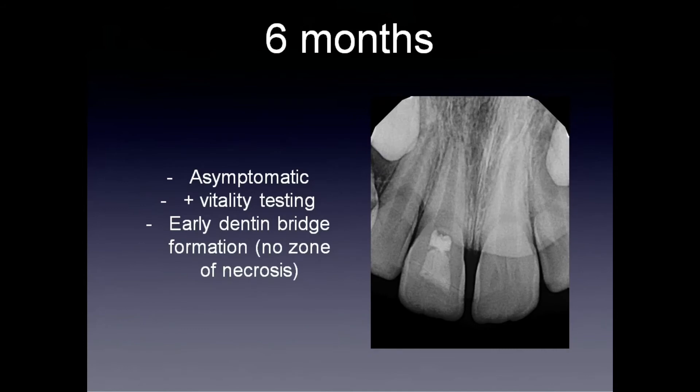At six months' follow-up — and we followed up a little more closely just to ensure that the diagnosis of root concussion was confirmed and there were no signs of resorption — we followed at one, three, and then the six-month mark, where he was still asymptomatic, the tooth still responded to vitality testing, and you can appreciate that we have an early dentin bridge forming there. That shows that we didn't have that zone of necrosis, which can further exacerbate inflammatory conditions.